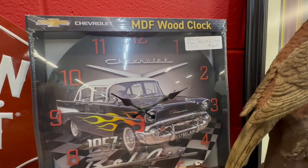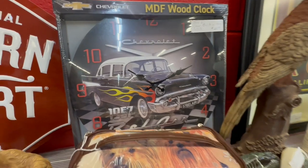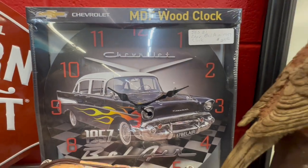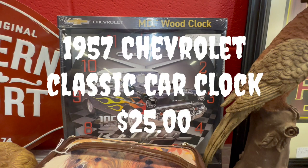Looking for clocks? I did spy this 1957 classic Chevrolet car clock. I think this was around $25 — not a bad item to spruce up that wall.